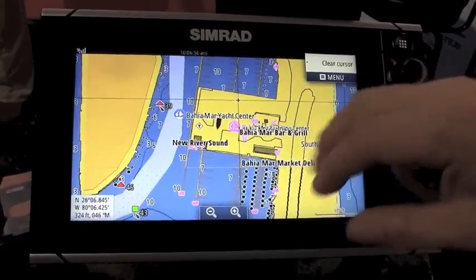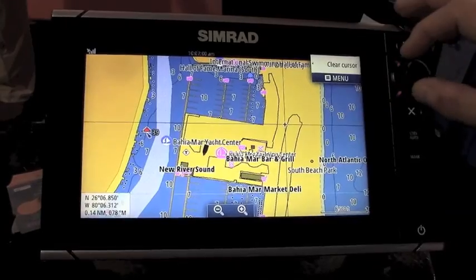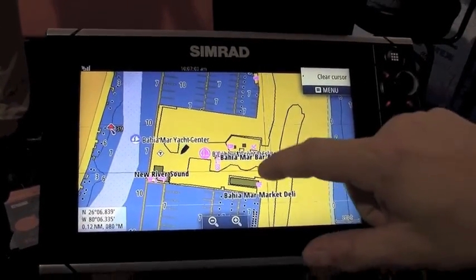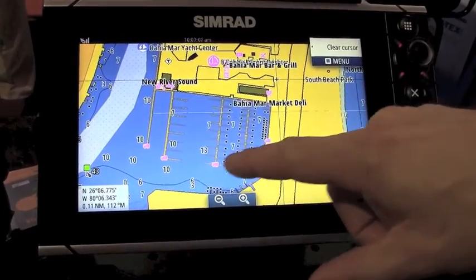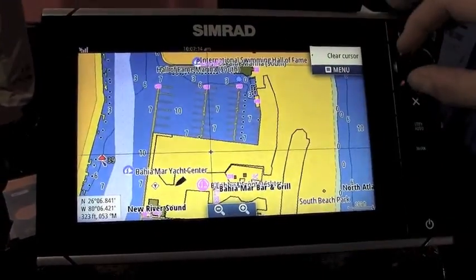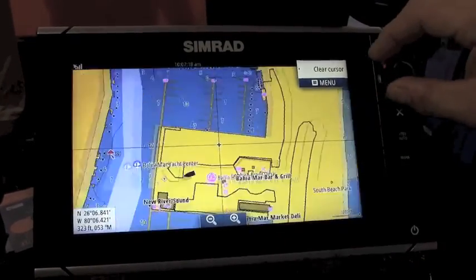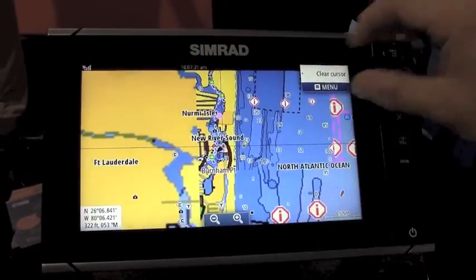Another unique feature to C-Map products is these high-resolution marina charts. They show the exact dock layout, locations of pump-out stations, and fuel docks. On some of them they'll even have the dock letters and slip numbers. There are roughly 1,000 of those marinas throughout the U.S. with that kind of detail level.